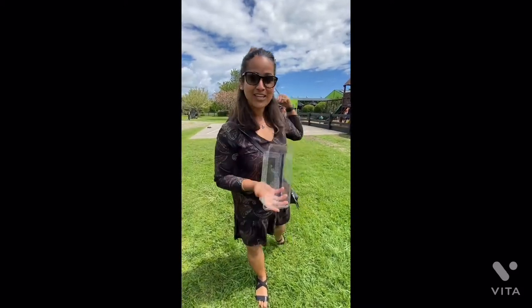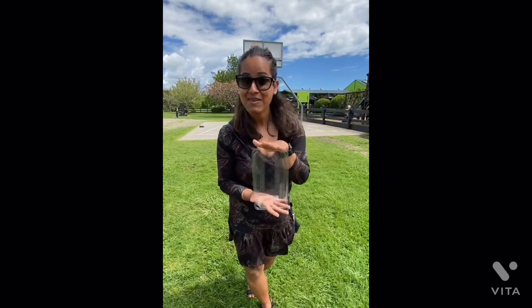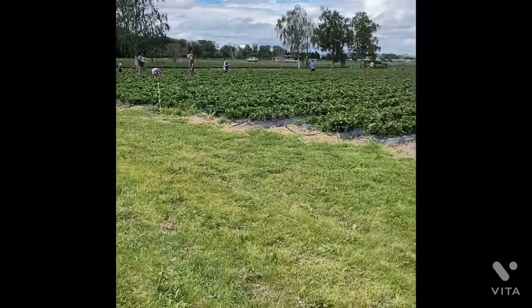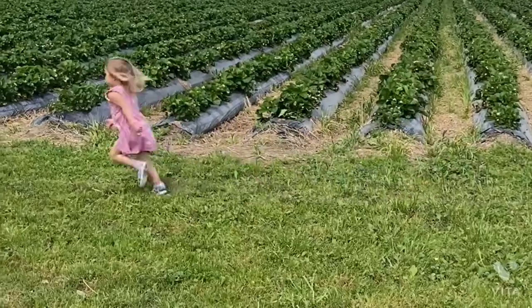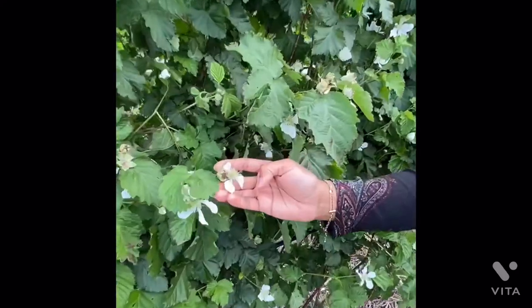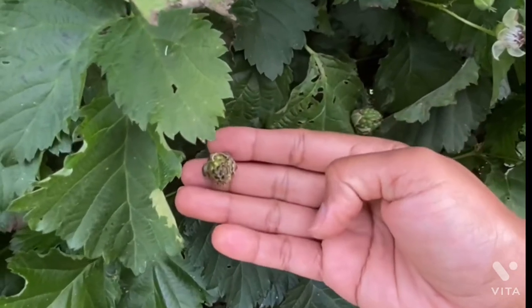I'm super excited because this is the first time I'm doing this activity, but trust me it's worth coming. We are heading towards the strawberry farm - I've got my container from the counter, let's do some hand picking of fresh strawberries. Unfortunately I can't pick the other berries on my left hand side, just the strawberries. Let's quickly sneak in to show you the plantation of these boysenberries.